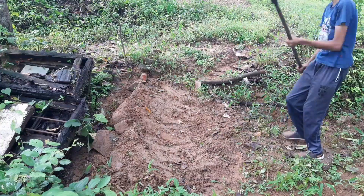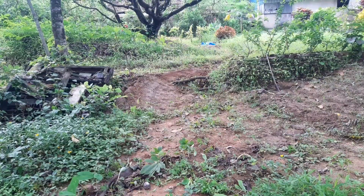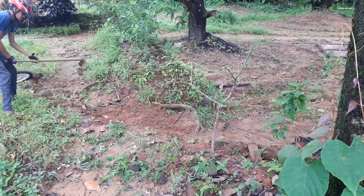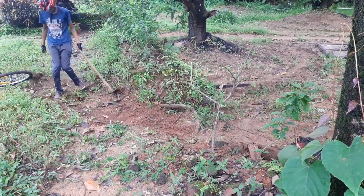After adding some more dirt and tuning some areas, our berm was ready to ride. I rode it once but didn't find it flowing — the fault was in the approach. After clearing the approach and tuning it, our berm was fully rideable.